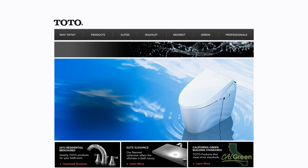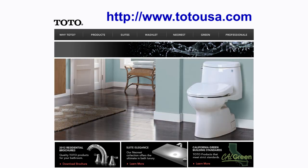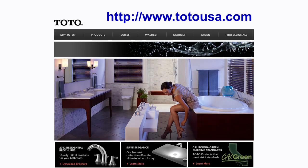Armed with the correct model number, you can use our online website, TotoUSA.com, to find the parts you need. You can also use our online website to locate an authorized Toto dealer. Or you can use the online Toto store that has a cheat sheet matching all parts to every toilet model.